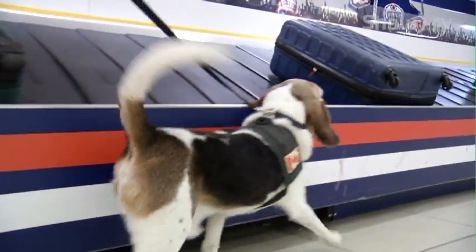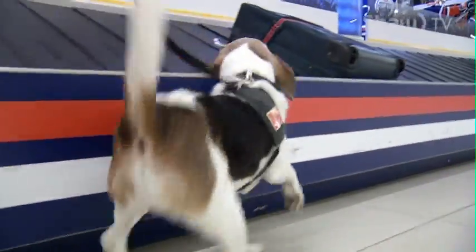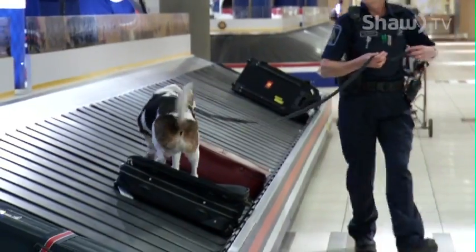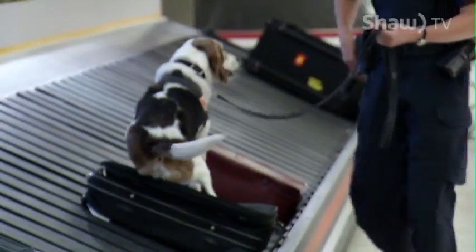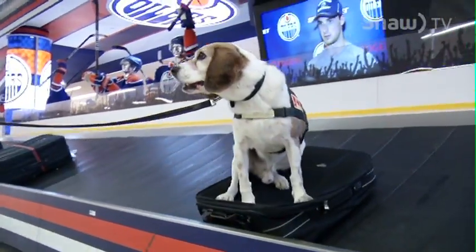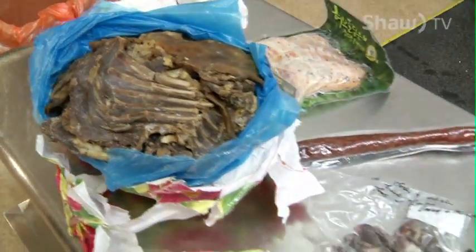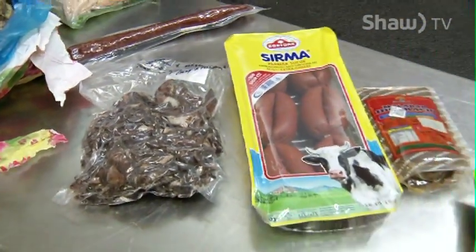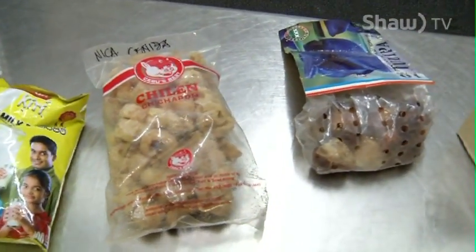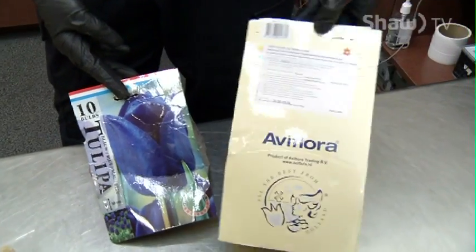Max is one of a kind at the EIA, trained to sniff out food and agricultural products. And if you don't declare something that's not allowed, you're looking at a penalty of up to $1,300. For example, coming from China we get a lot of meat products, and it can carry avian influenza in poultry products, foot and mouth disease in beef products. People just don't understand the risk involved with bringing something like that, because not only are you transplanting the plant, you're transplanting every bug that likes to eat that one, and every soil pest associated with that.